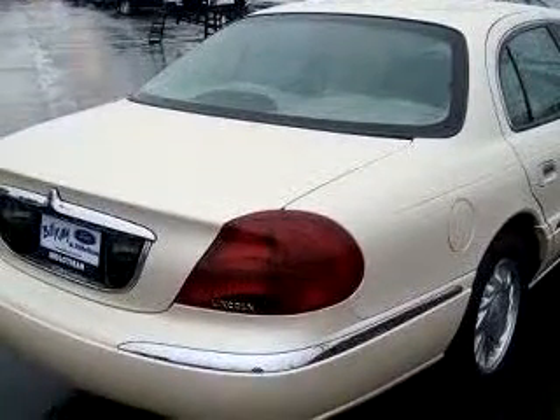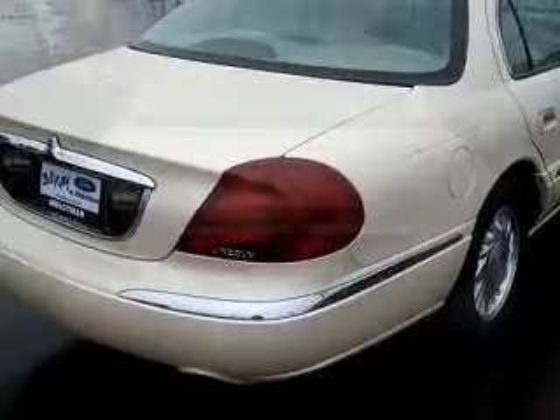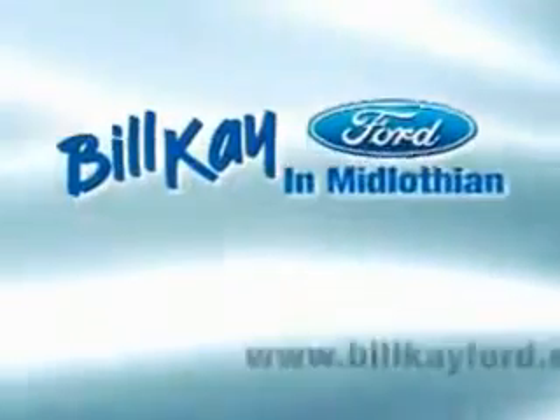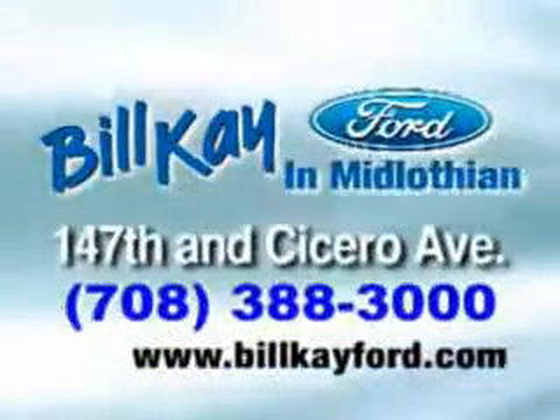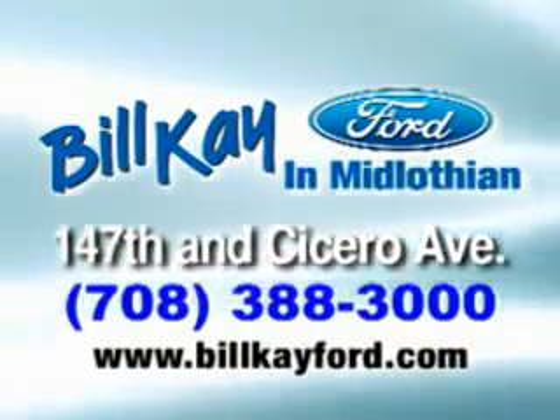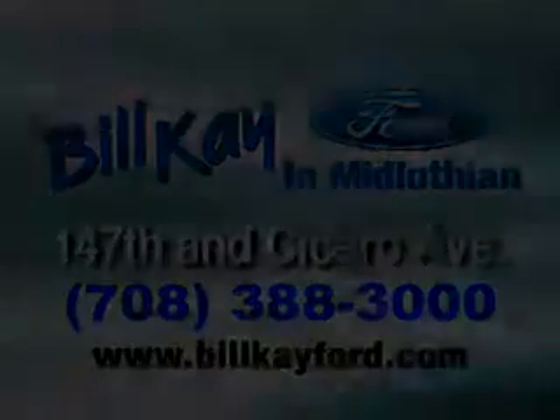Have peace of mind and drive your entire family in this 1998 Lincoln Continental. See us at Bill K Ford today.